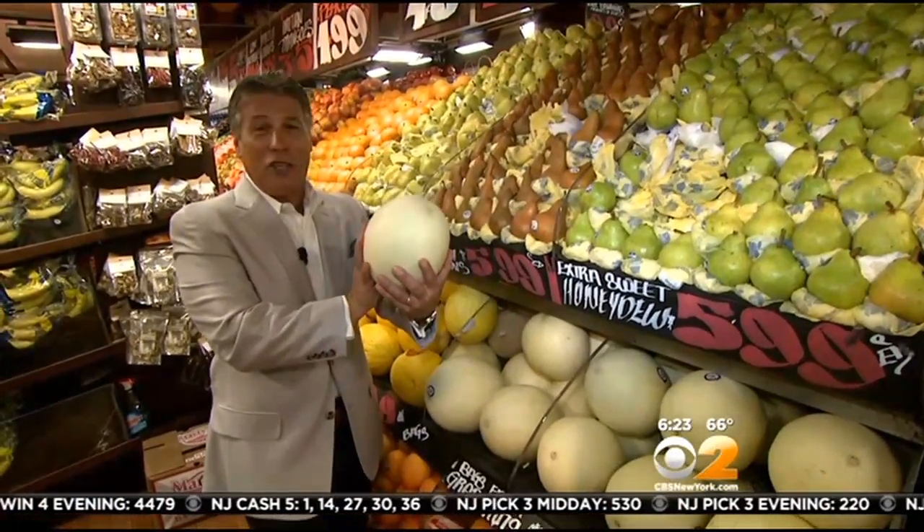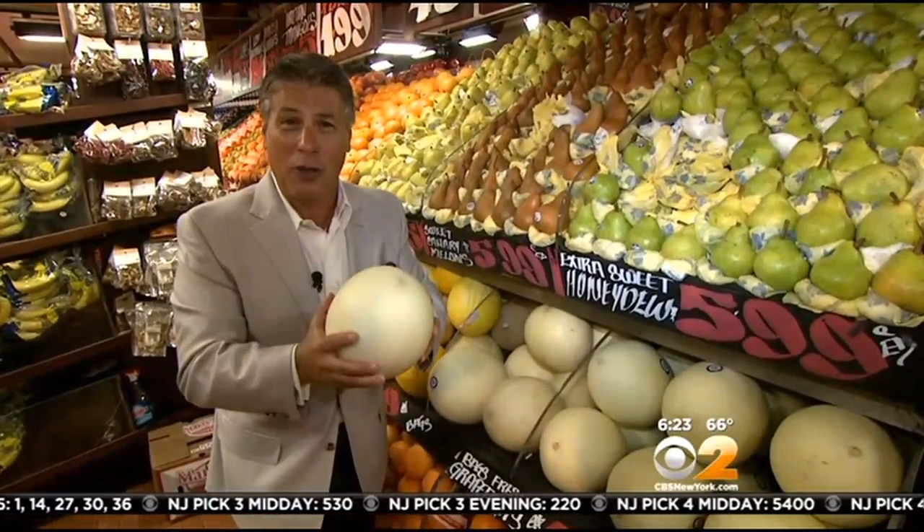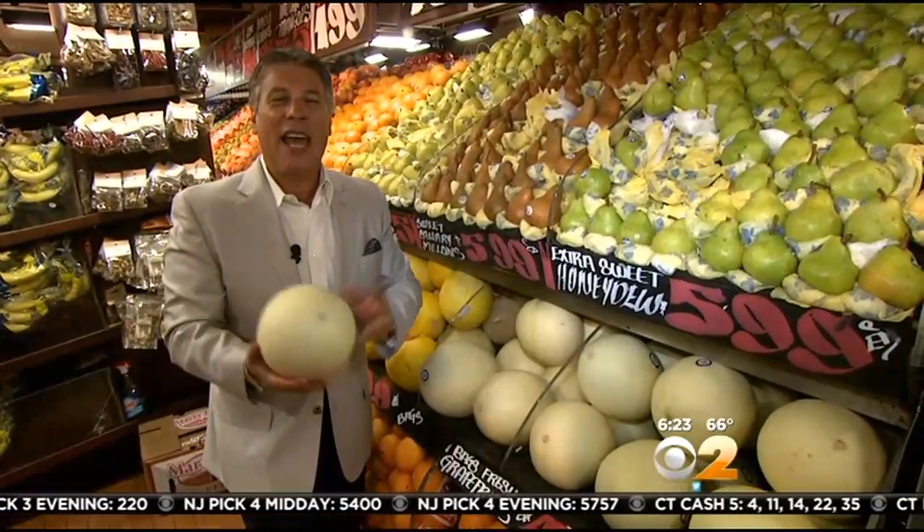Honeydew melons in the market right now — they're fresh, they're delicious, and loaded with sugar. Just a little bit of prosciutto, and that's it. I'm Tony Tantillo, your fresh grocer. Always remember to eat fresh and stay healthy.